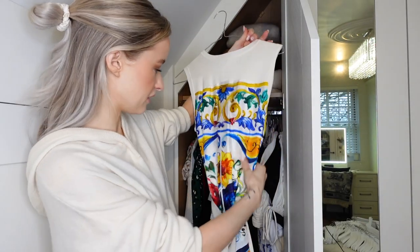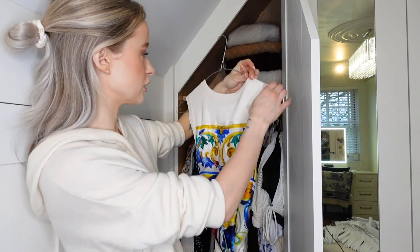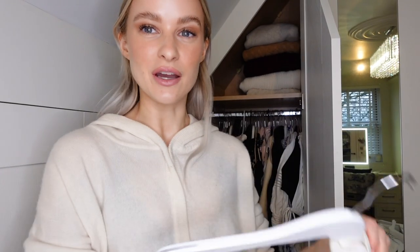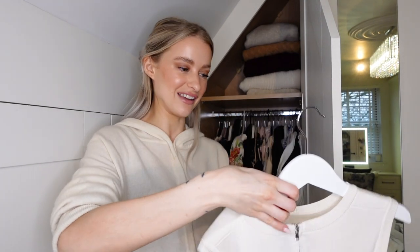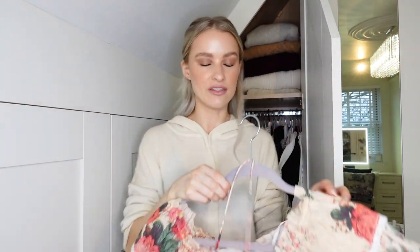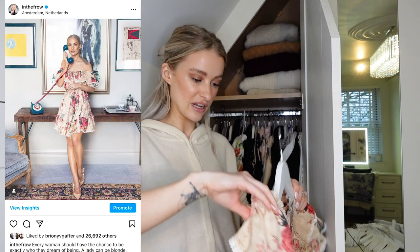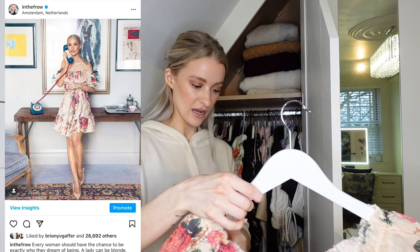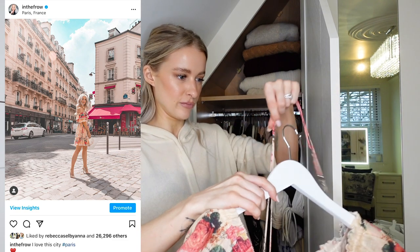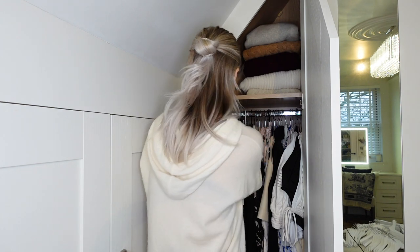A Dolce & Gabbana dress - this is actually so pretty. I would really like to try and wear this much more this coming spring, so I'm going to keep this. By the way, this time as I go along I'll be changing to new hangers as I go. Zimmerman, the best dress - this is going nowhere. My entire Zimmerman collection - I'll be surprised if I get rid of any of my Zimmerman collection during this clear out. I am just the biggest fan of every single piece of Zimmerman I have ever bought.